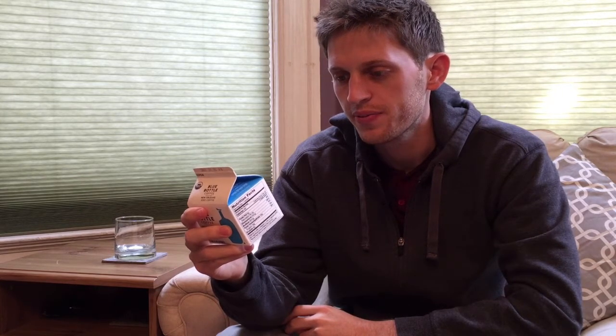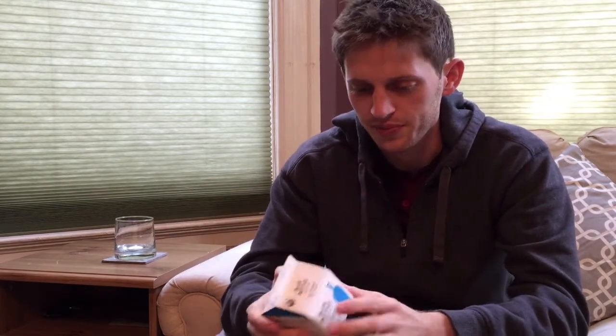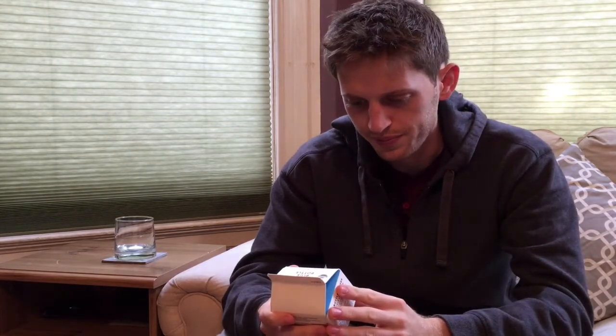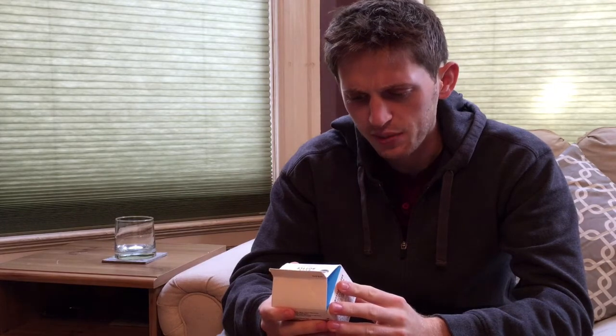Let me just read the ingredients: organic milk, cold brew organic coffee — it's actually a blend — and it includes organic chicory, which I couldn't tell you what that tastes like, and organic evaporated cane syrup. Blue Bottle, we get it, everything is organic — you guys rock.